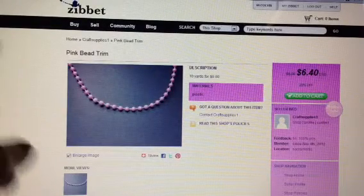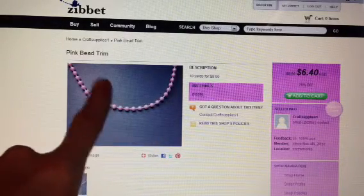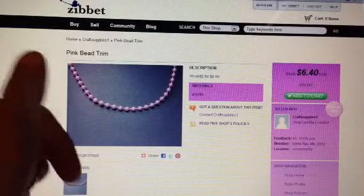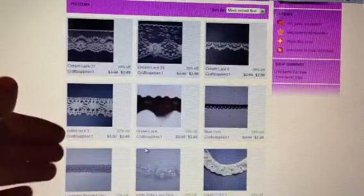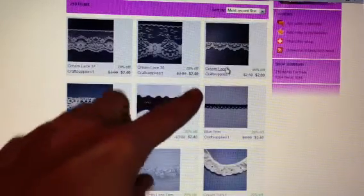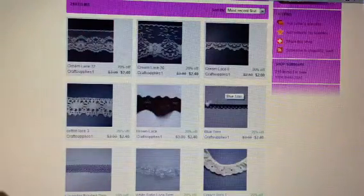Here's another one that's a pearl pink bead trim and you get 10 yards for $6.40. And then she's also got laces — all these laces right here, they're all 20% off. So like this one, you can get three yards for $2. So that price is really good.